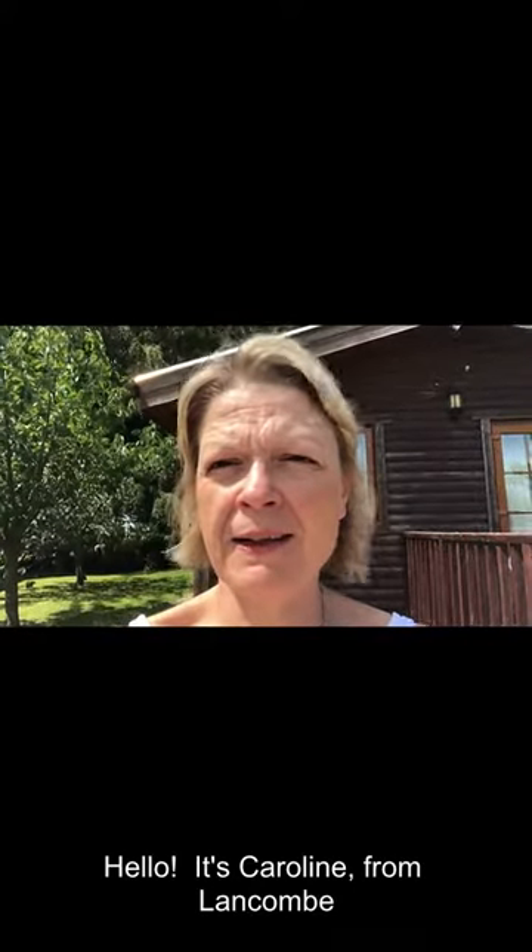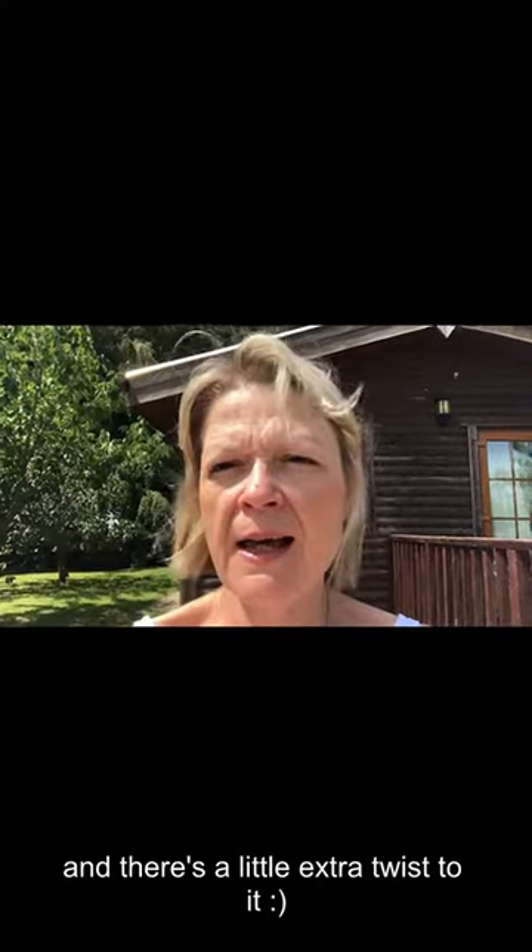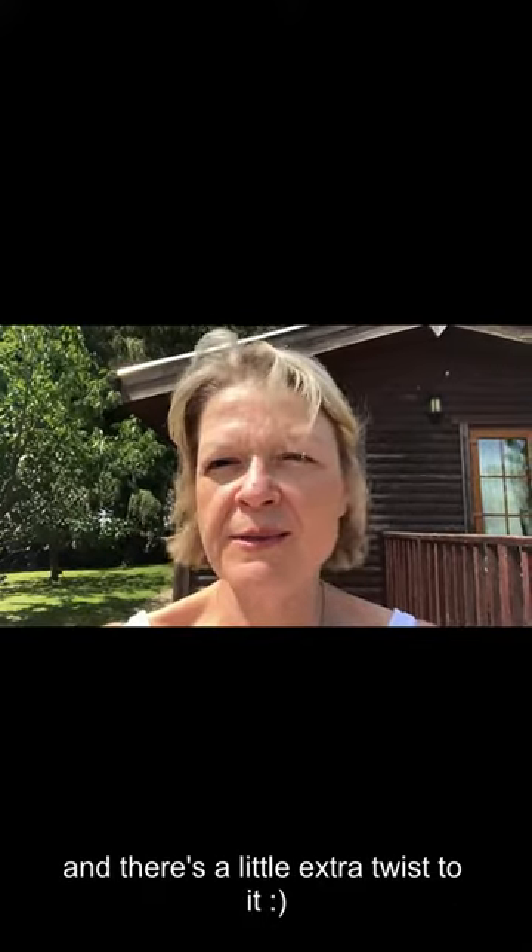Hello, it's Caroline from Lancome and today I'm going to take you on a tour of Axe Lodge. Axe is a lovely one-bedroom detached lodge on the end of a row of three. And there's a little extra twist to it. Enjoy!